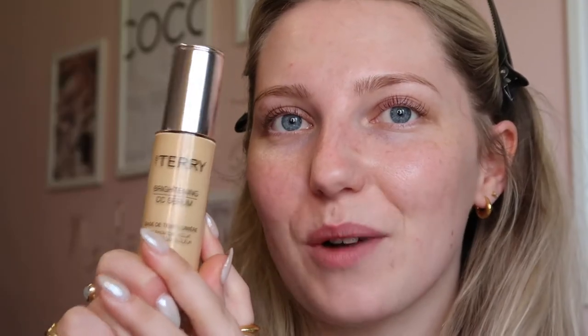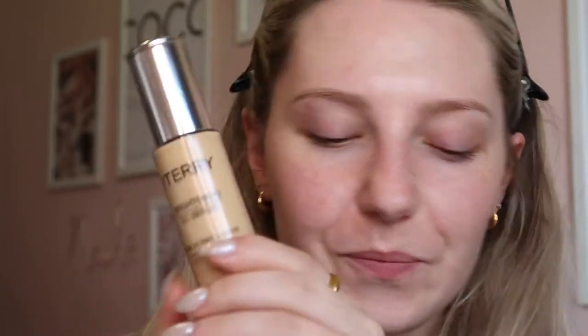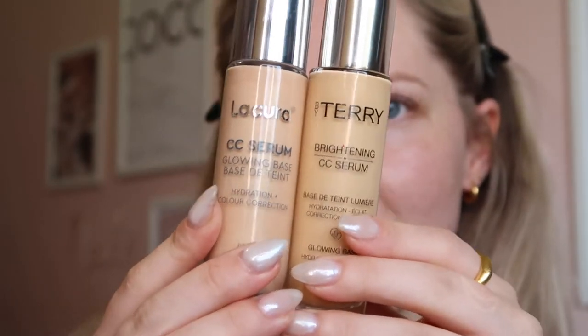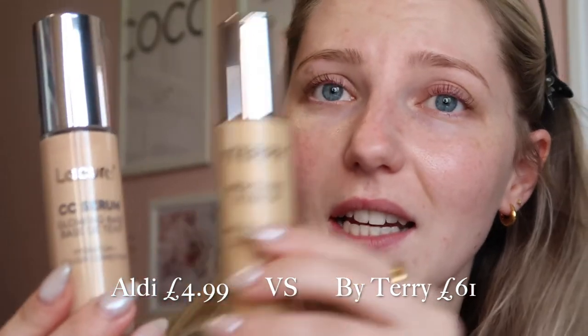Next I'm moving on to primer. I'm using the e.l.f. Power Grip Primer, which just feels like hair gel. Then I'm using the By Terry Brightening CC Cream, just to give a nice glowy base. Top tip: if you want to try this, Aldi do a dupe! I know they look slightly different colours, but Aldi's is about £2.99–£3.99, and By Terry is £61. I was raging once I found out. So we'll give the Aldi one a go — just a pump onto the fingers and blending it everywhere for a nice glowy base. It smells very similar to the By Terry one — impressed, Aldi! They come in two different colours, so of course I had to buy both.